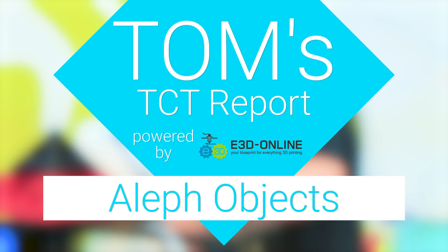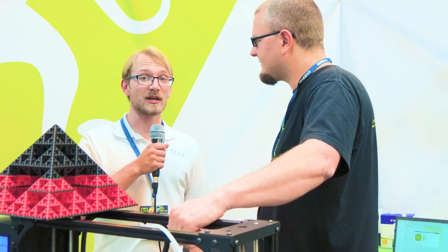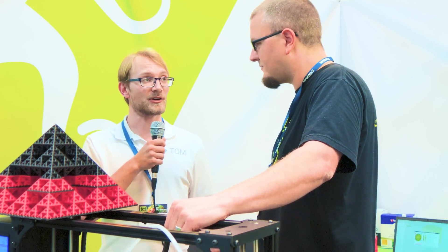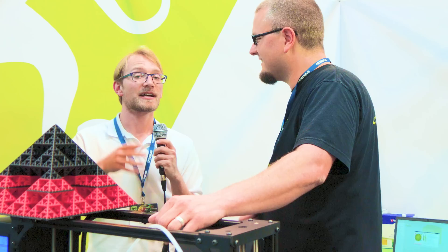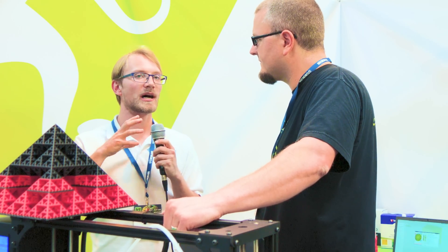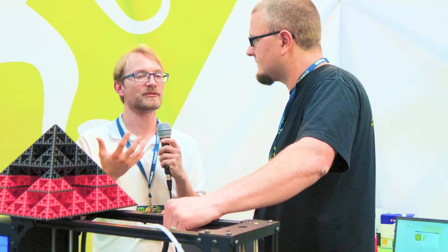Huge thanks to E3D for making this trip to the 2016 TCT show in Birmingham possible. I'm at the Aleph Objects LulzBot booth here with Ben. This is actually their first international event as a company. LulzBot has always been a special company to me. How do you stand out or how do you define yourself?